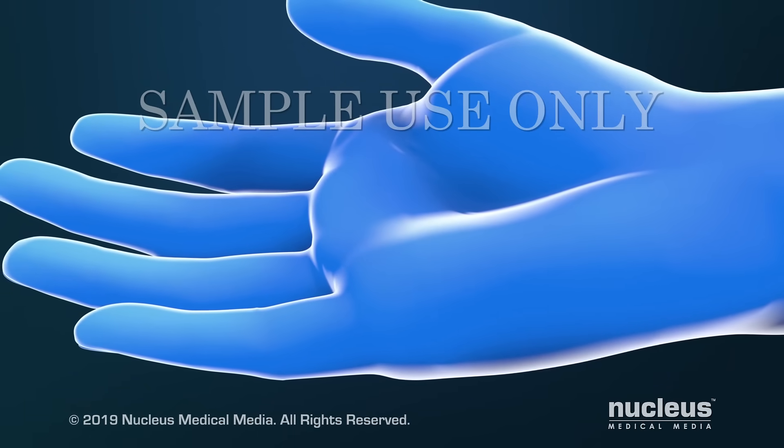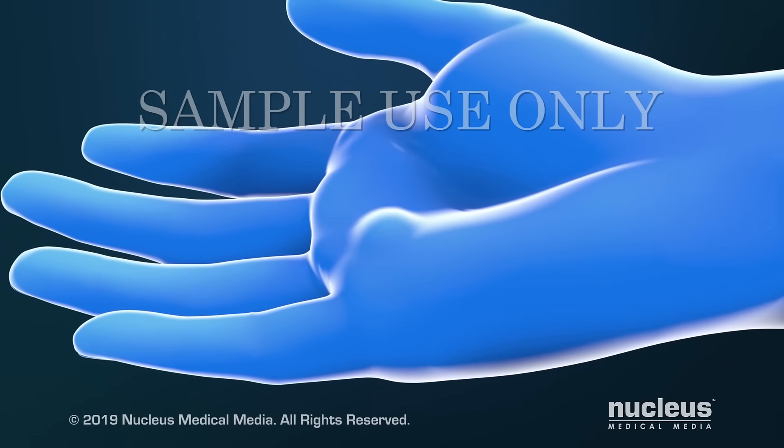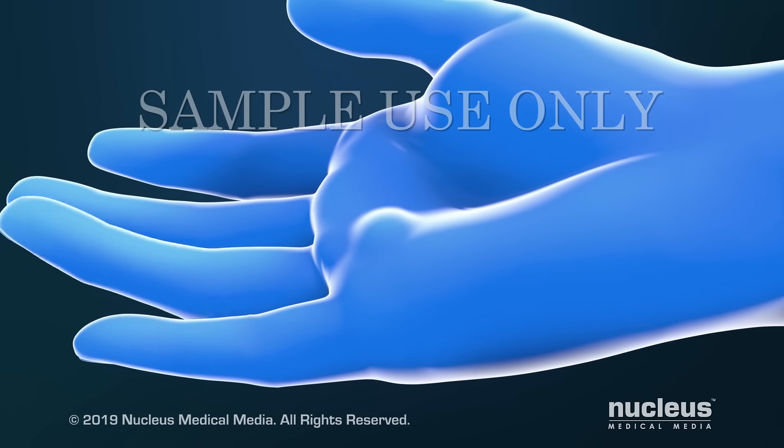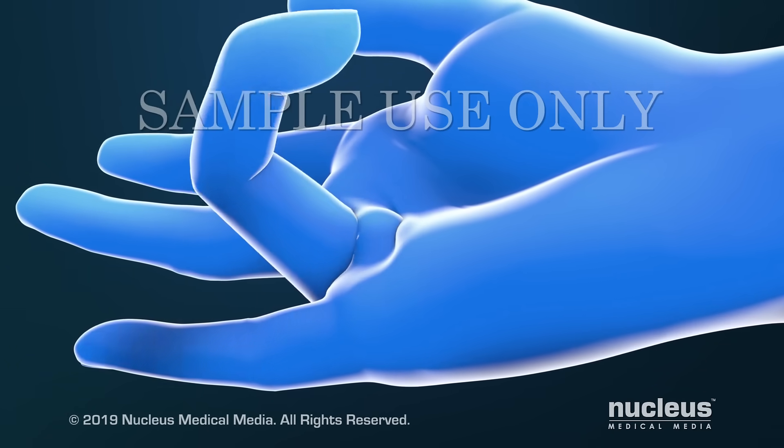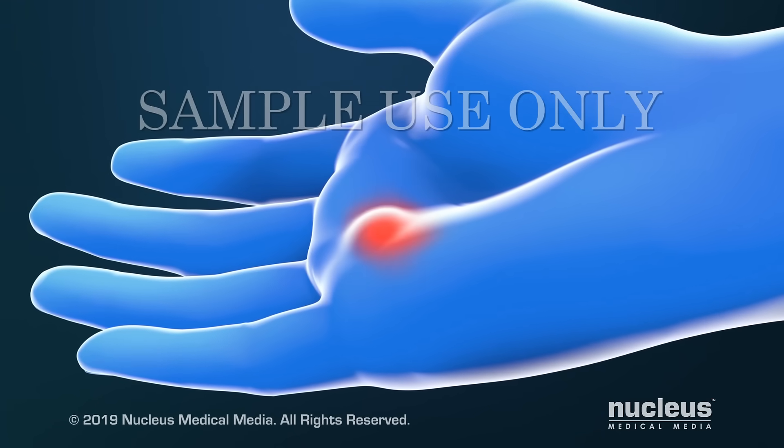If you have trigger finger, you may have one or more of the following symptoms: a tender lump on your palm at the base of your finger, a catching, popping or locking sensation when you move your finger, and pain when you bend or straighten your finger.